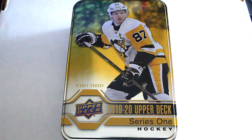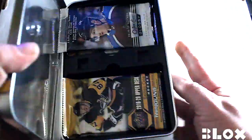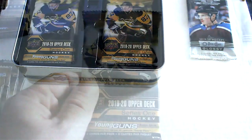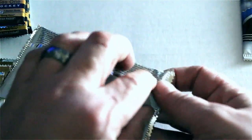Hello again everybody, this is Dave from Exclusive Quick Pulls back from the box break today. We're gonna be opening a tin of 2019-20 Upper Deck Series 1 Hockey. We're gonna open these up — there's also a special rookies pack inside we're gonna open up as well. All right, here we go — we've got 10 regular packs plus the rookie pack.